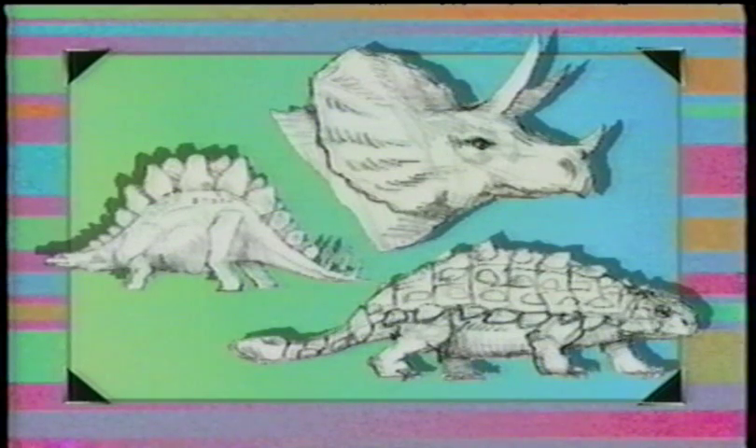Very good. That was fun — a little noisy, but fun. This next batch of dinosaurs is one of my favorites: horned, plated, and armored. First, the horned faces, or ceratopids — from the ceratops family.